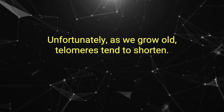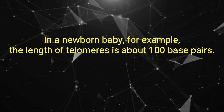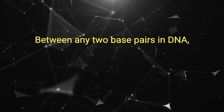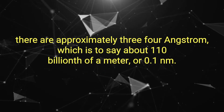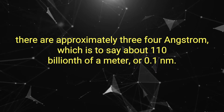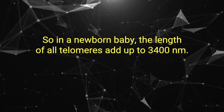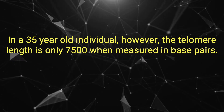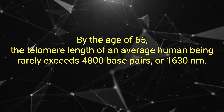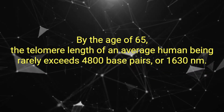Unfortunately, as we grow old, telomeres tend to shorten. In a newborn baby, for example, the length of telomeres is about 10,000 base pairs. A base pair is the fundamental unit of DNA. Between any two base pairs in DNA, there are approximately 3.4 angstroms — about one ten-billionth of a meter or 0.1 nanometers. So in a newborn baby, the length of all telomeres adds up to 3,400 nanometers. In a 35-year-old individual, however, the telomere length is only 7,500 base pairs. By the age of 65, the telomere length of an average human being rarely exceeds 4,800 base pairs or 1,630 nanometers.